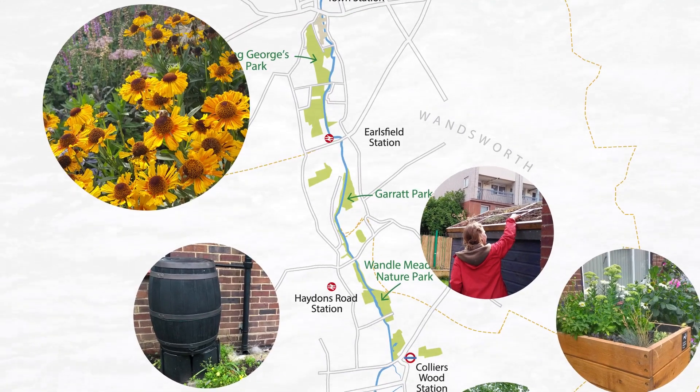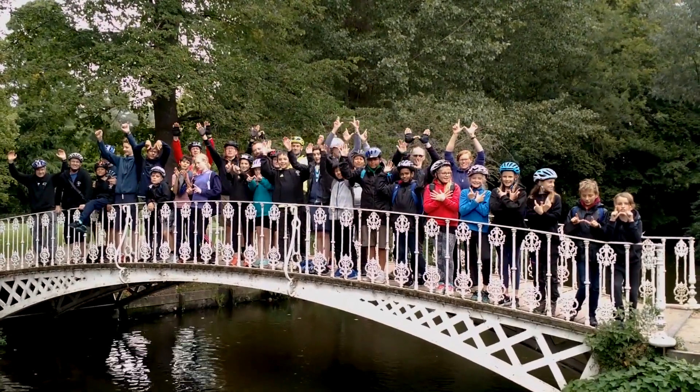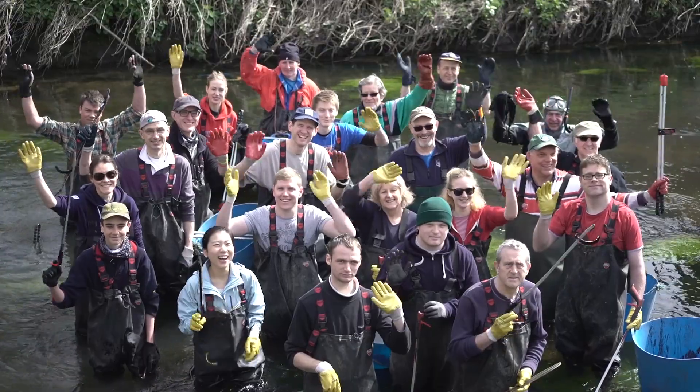The four-year Living Wondell Landscape Partnership Project brings together expert organisations and community groups over a series of 28 different projects to conserve, enhance and maintain the special character that makes up the River Wondell and the surrounding valley. We also want to make sure that local people are engaged and enthused with that special character. We have about 600,000 people who live within 20 minutes' walk of the River Wondell, so it's really important to make sure they help wildlife continue to thrive.